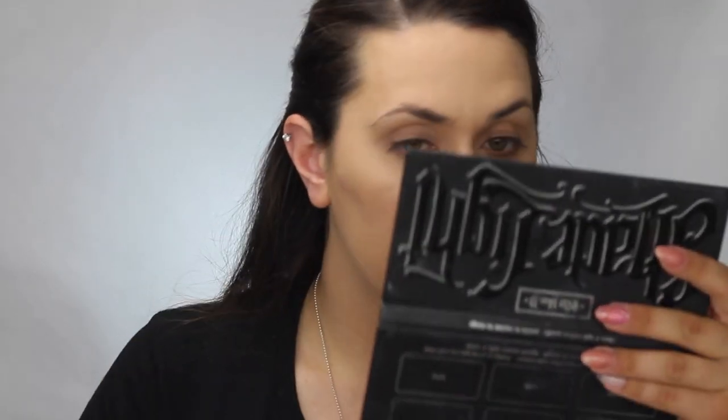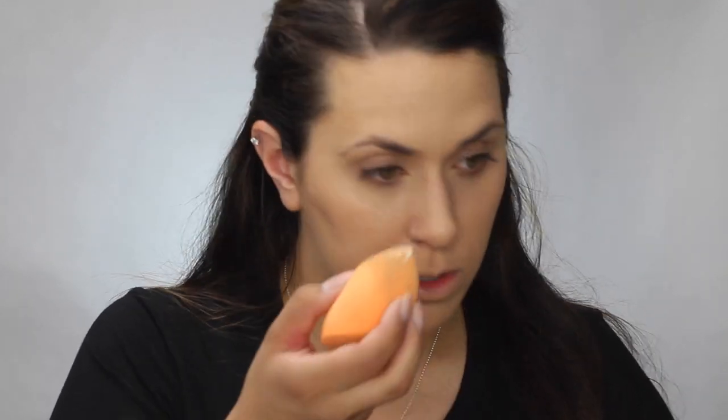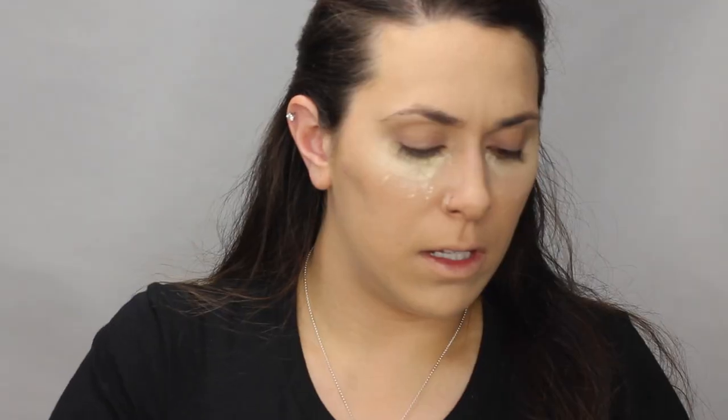To go with the concealer I also have the Maybelline Fit Me Loose Finishing Powder — this has been recommended to me countless times. I've tried it out a couple of times and it seemed to do pretty well, so this is what I'm going to use to set this concealer. I purchased the shade Fair Light, which hopefully will lighten the concealer a little bit. This retails for about $5.99 to $7.99.